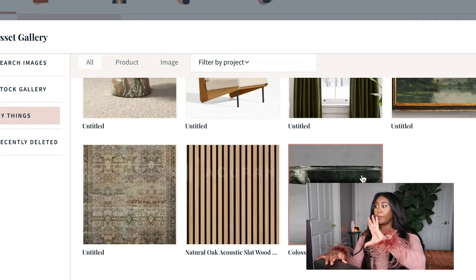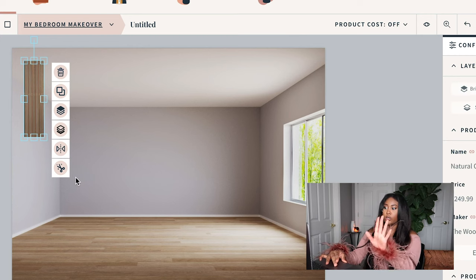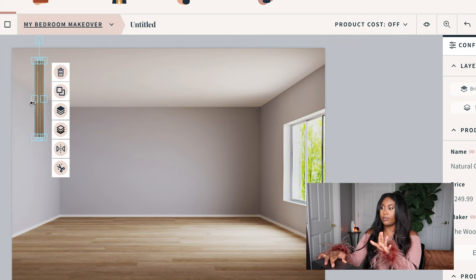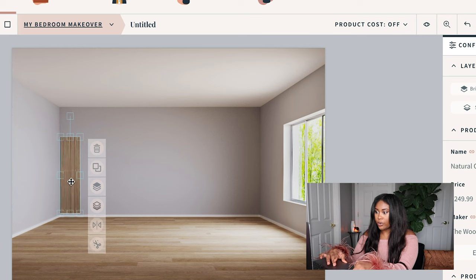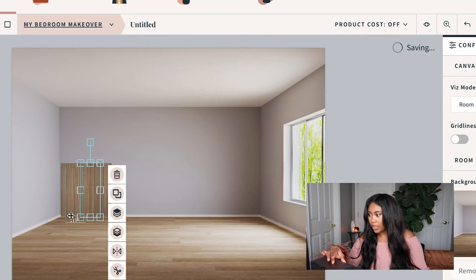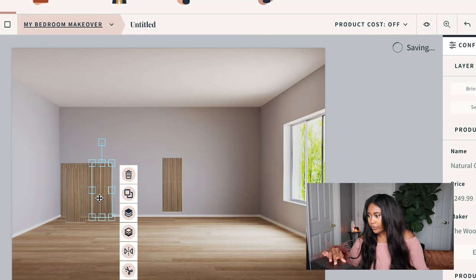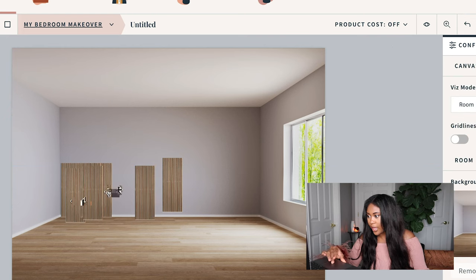I'm going to add some detailing — natural oak wood slats along the back wall. I want to create the effect of a really long headboard that goes from wall to wall, but I don't want the slats to go too high. I'm going to duplicate them a bunch of times to create that look.